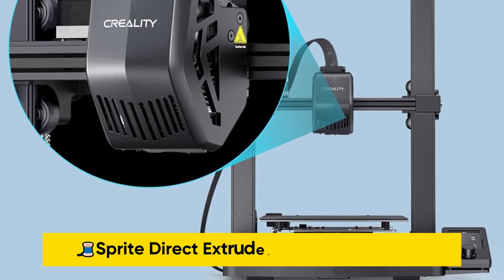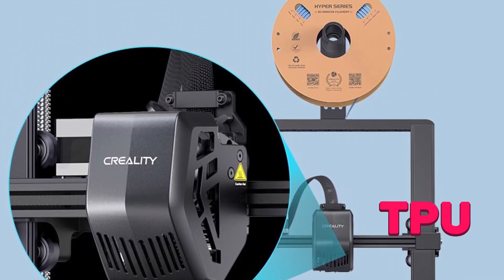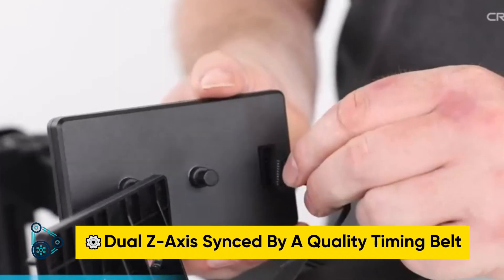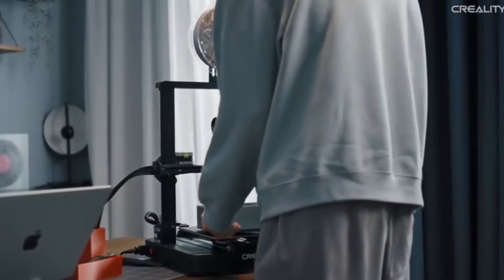The Sprite direct extruder enables smooth feeding of various filaments including PLA, PETG, and TPU. The dual Z-axis is synced by a quality timing belt, and the Y-axis features two 8 millimeter linear shafts made of steel, ensuring high print quality.